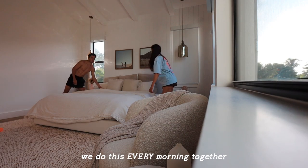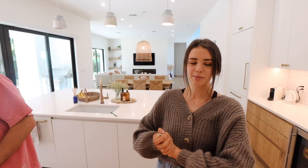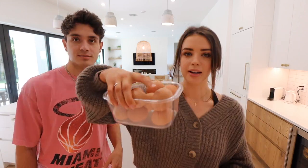Good morning! Gabe and I are going to have some eggs and some chicken sausage. It's pretty much our go-to every day. Gabe is usually the one making the eggs — I feel like it's 50/50 but recently he's been making them. Gabe makes really good eggs.